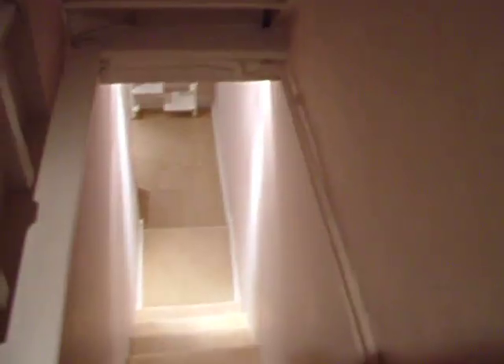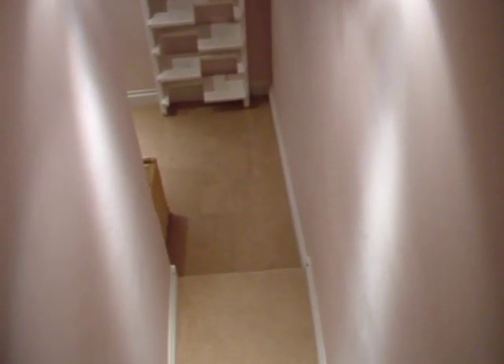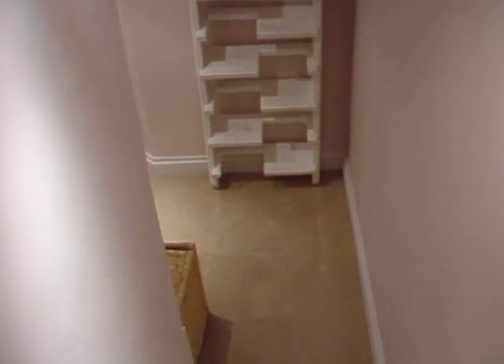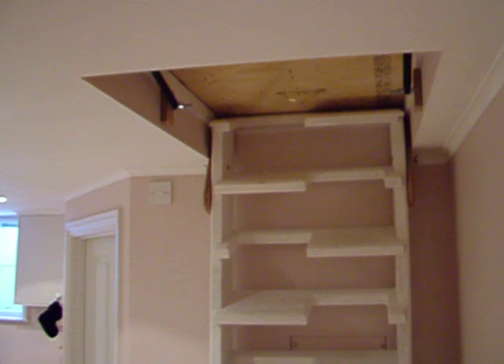So, in the event of a fire — and fires often do develop in kitchens — the person living down in this basement room would not be able to escape. So, here we have a space-saving staircase.